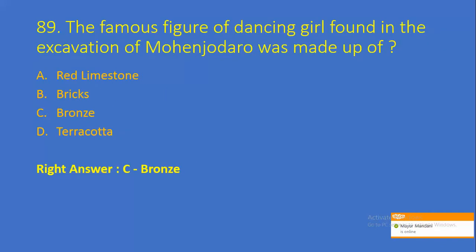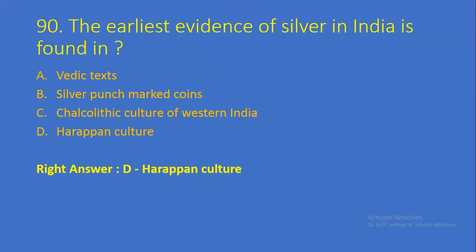Question number 89: The famous figure of Dancing Girl found in the excavation of Mohenjo-daro was made up of — Option A: Red Limestone, Option B: Bricks, Option C: Bronze, Option D: Terracotta. Right answer is Option C, Bronze. Question number 90: The earliest evidence of silver in India is found in — Option A: Vedic Texts, Option B: Silver Punch Coins, Option C: Chalcolithic Culture of Western India, Option D: Harappan Culture. Right answer is Option D, Harappan Culture.